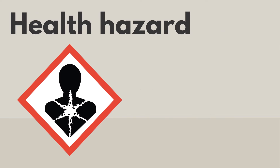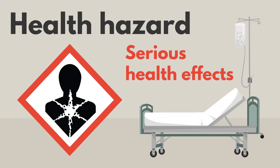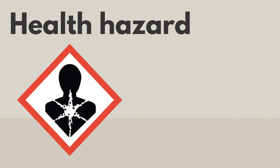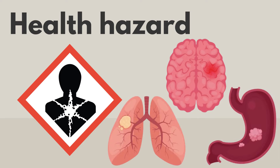Products with this pictogram are a health hazard. They can cause serious health effects, which you may not see right away. These products can cause asthma, cancer, and damage to your organs and lungs.